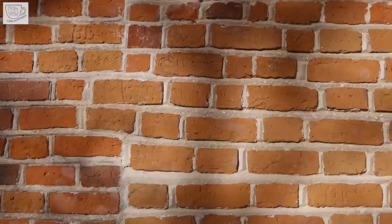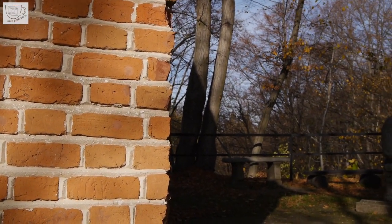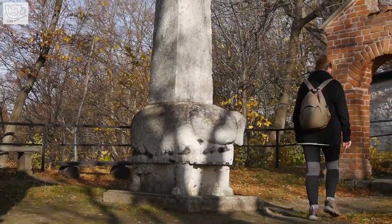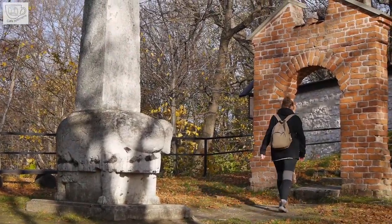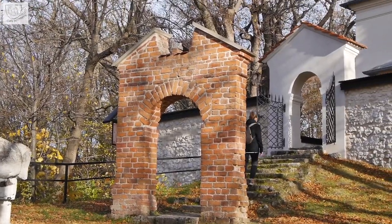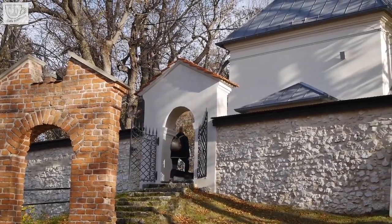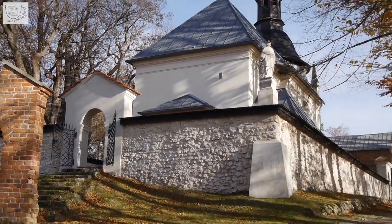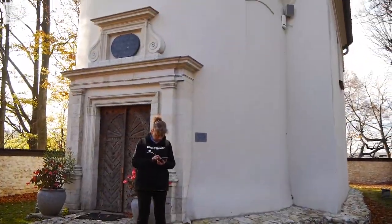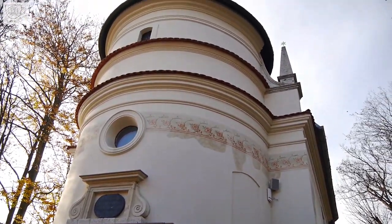Speaking of churches, I cannot forget about the charming little church in Grodzisko — it is almost in Ojców. You can reach it on foot, going up the high hill straight from the road to Ojców. The Assumption of the Blessed Virgin Mary Church owes its appearance to the priest Sebastian Piskorski. This lovely little gem combines three styles — Baroque, Renaissance and Romanesque.